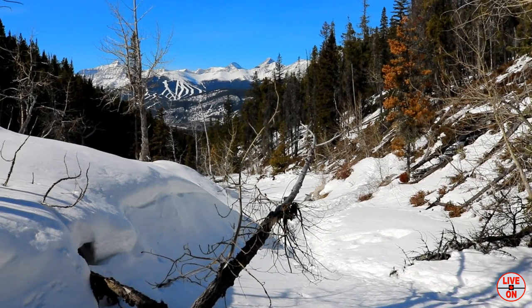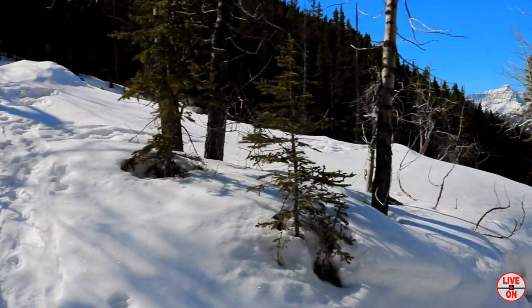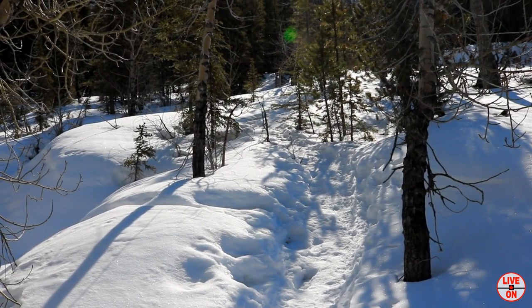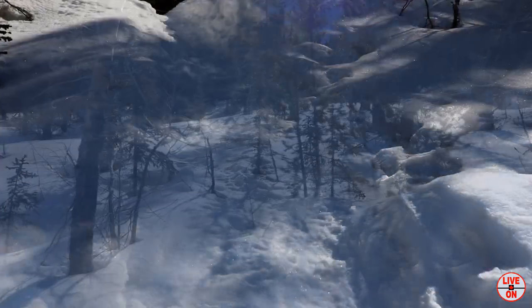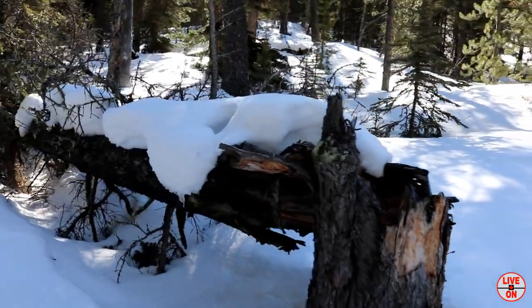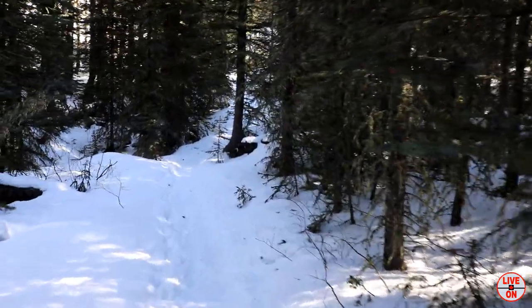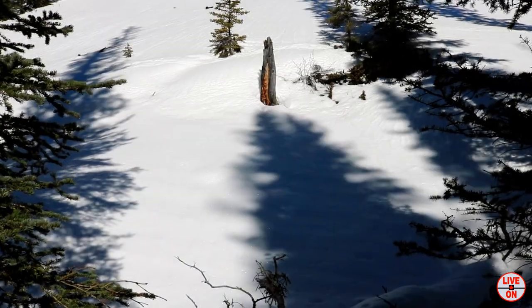Still a gradual incline. At 2.7km, looking back at the trail behind us.